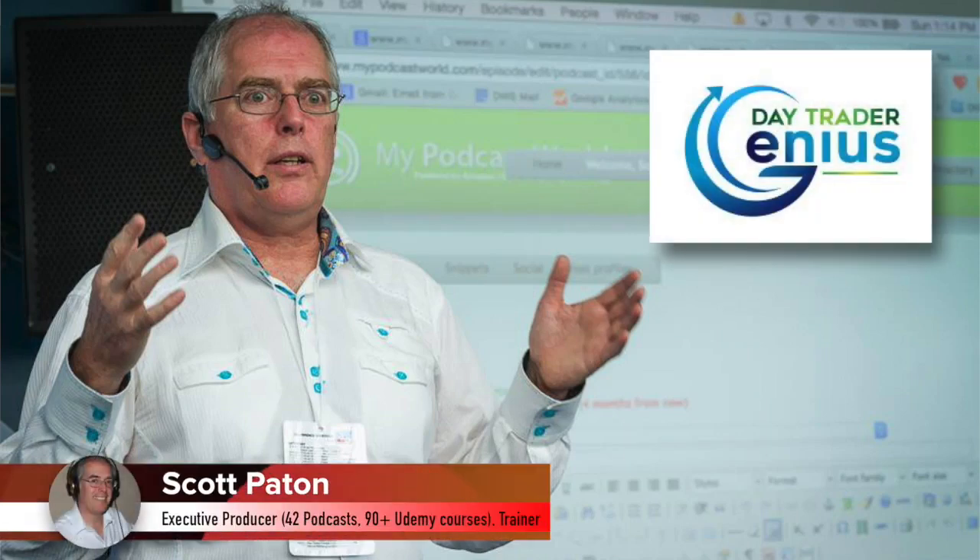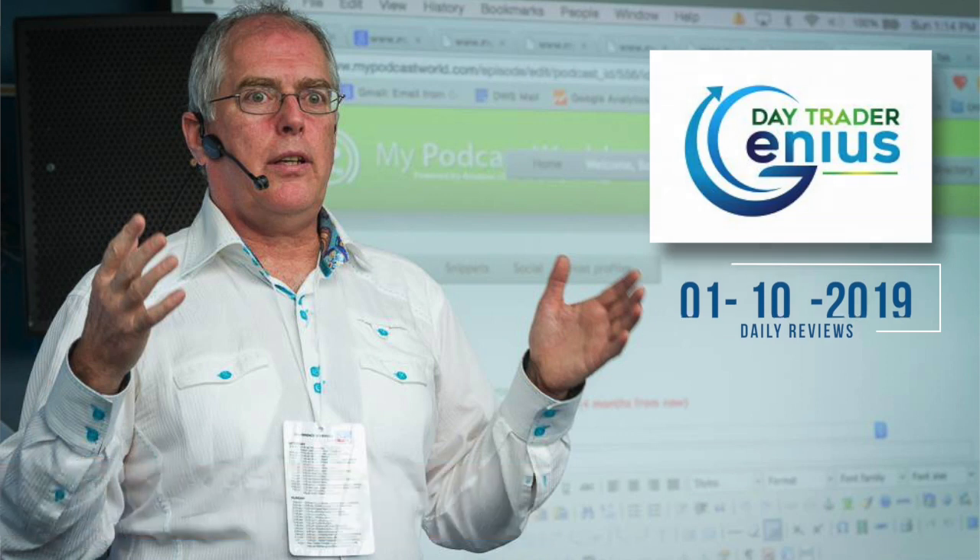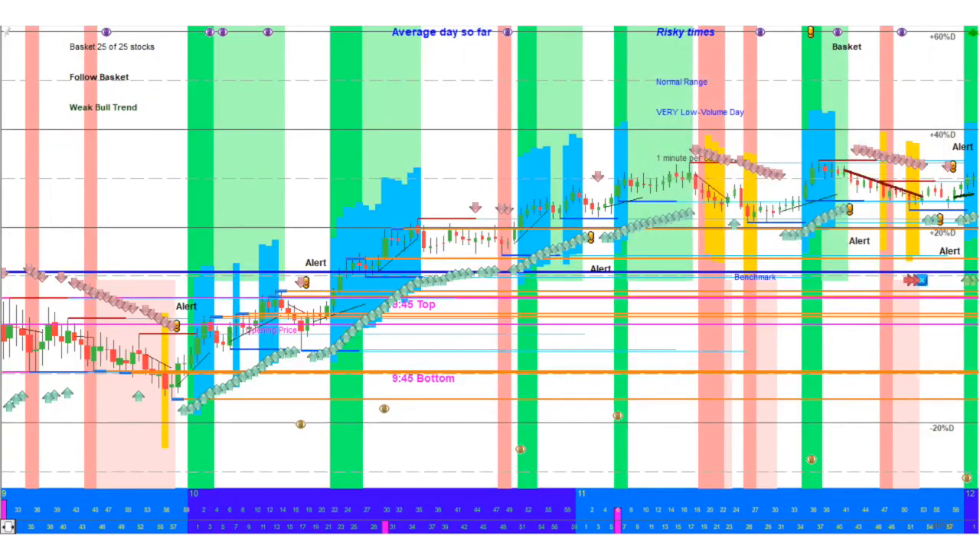Welcome everybody. This is the Day Trader Genius Daily Review for January 10th, 2019. Happy New Year — it's a new year and you have a new opportunity to make something different happen. We really recommend that you take a look at our program, our coaching, and your bank account. If you decide you want to do something about your bank account, let us know. I'm with Coach Jay today, looking at January 10th.